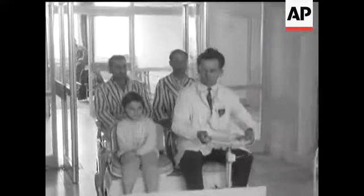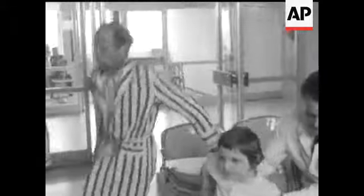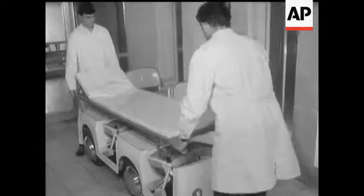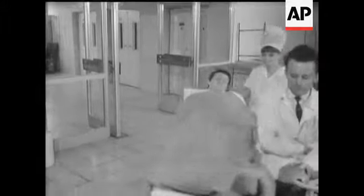This electric transporter saves a lot of muscle power from nurses and orderlies, and it can be used for all sorts of loads. Advice to hospital management committees: get switched on.